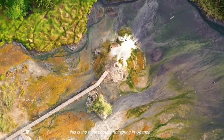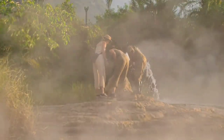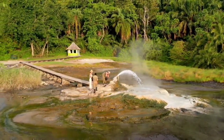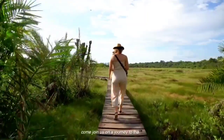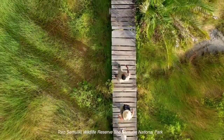This is the most popular hot spring in Uganda, and it's what draws most people here. But that's not all. Are you looking for a unique and off-the-beaten-path safari experience? Come join us on a journey to the Toro Semuliki Wildlife Reserve and Semuliki National Park.